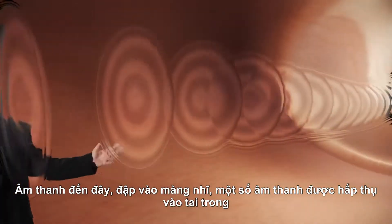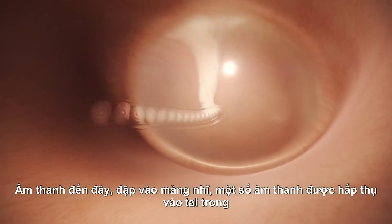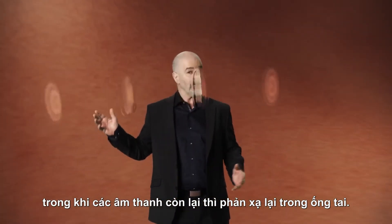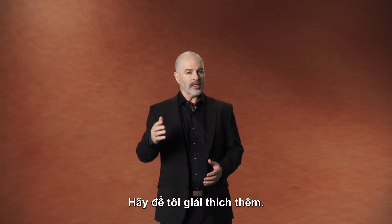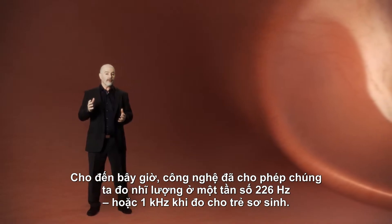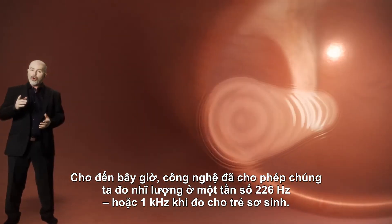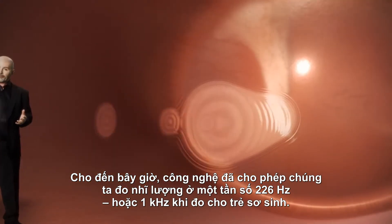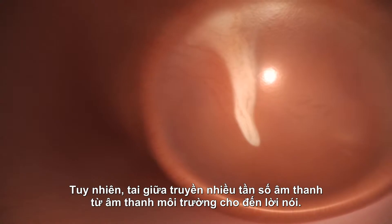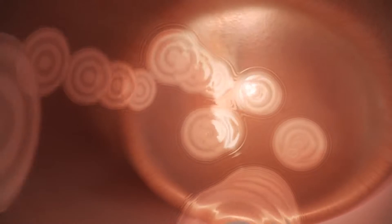Sound arrives here, strikes a tympanic membrane, and some of it is absorbed towards the inner ear, while the rest is reflected and remains here in the ear canal. So far, technology has allowed us to examine single frequency tympanograms at 226 Hz, or 1 kHz when testing infants. However, the middle ear is a multiple frequency transducer for speech and environmental sounds.